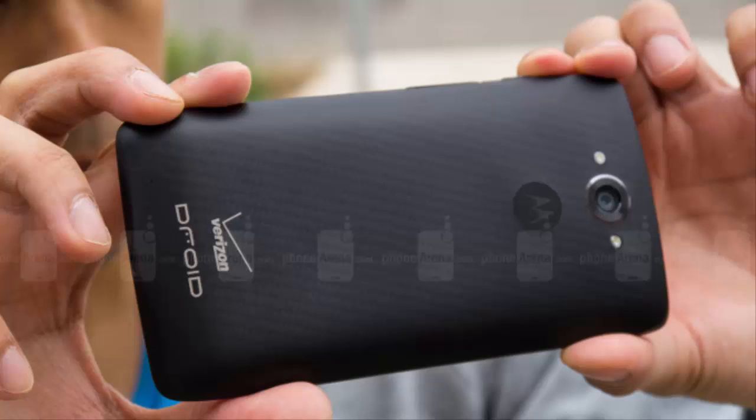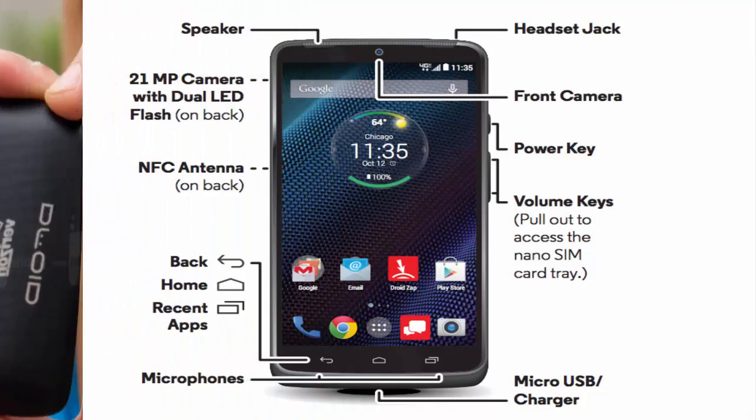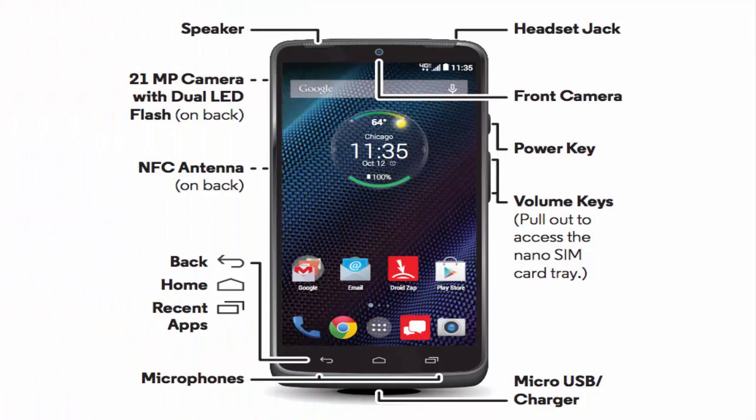The Droid Turbo upgrades almost all of its internals. The Snapdragon 805 processor is the newest and fastest chip that Qualcomm is currently putting in smartphones. It's joined by 3GB of RAM and either 32GB or 64GB of internal storage. Motorola and Verizon aren't wasting your time by keeping around a 16GB model of this carrier-exclusive phone.